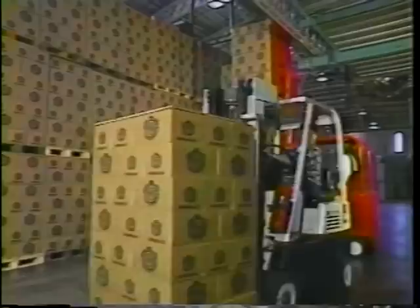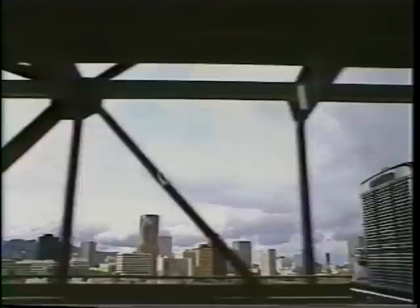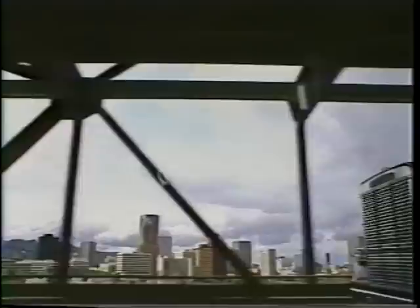Cases travel by conveyor, where they are palletized in one of our brewery warehouses and loaded for delivery to our wholesalers. We then deliver Brewery Fresh to local stores, taverns, and restaurants.